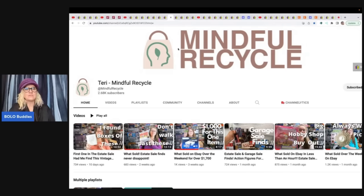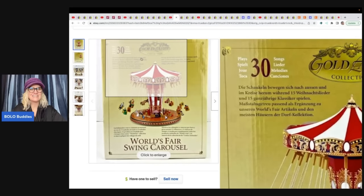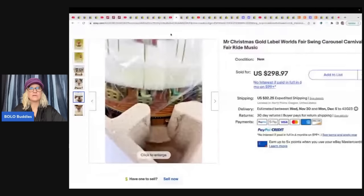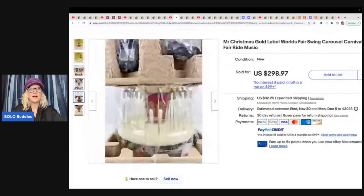Terry Mindful Recycle is a major bolo finder — seriously, sub her up. She sold a Mr. Christmas Gold Label World's Fair swing carousel music ride — got it at a garage sale for $5 and sold it for $298.97. Wow! Mr. Christmas is definitely a bolo. This one is so cool I'd honestly be tempted to keep it for a while.